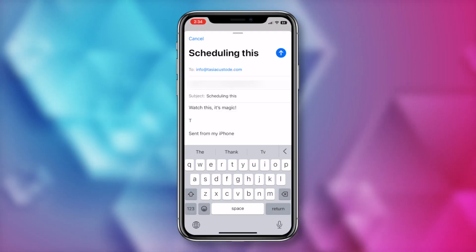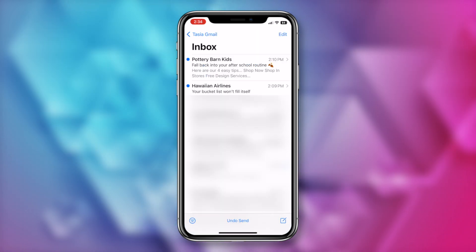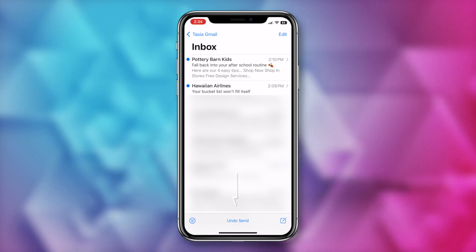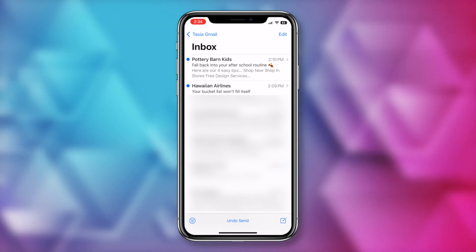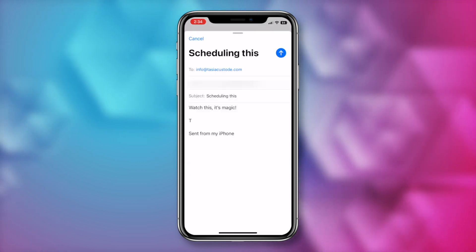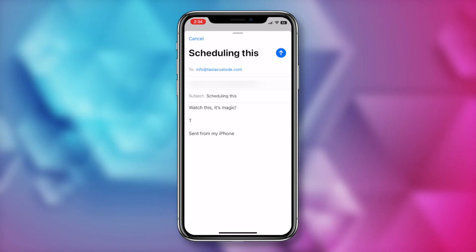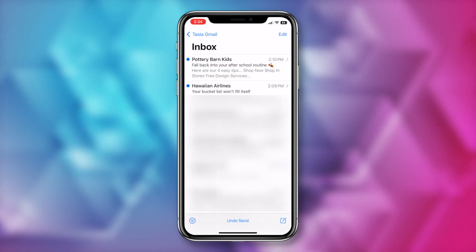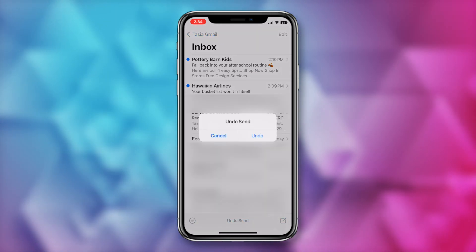If you send an email in error, you can now undo send. Let's say you meant to schedule that email but just tapped the send arrow and off it went — you'll notice an undo send option at the bottom of your screen. You have about 8 seconds to undo that send. Just tap on undo send and you'll be brought back to the email to make your edits. Alternatively, you can shake your device and a pop-up will appear asking if you want to undo send.